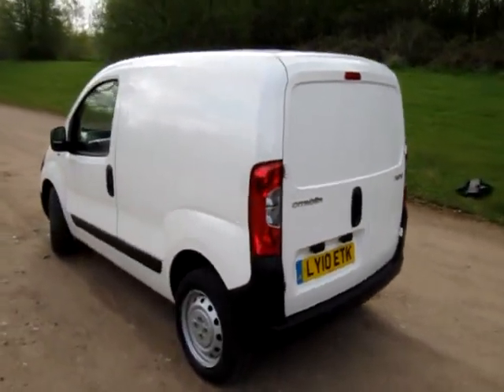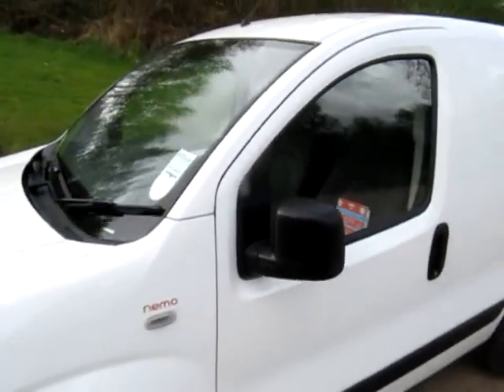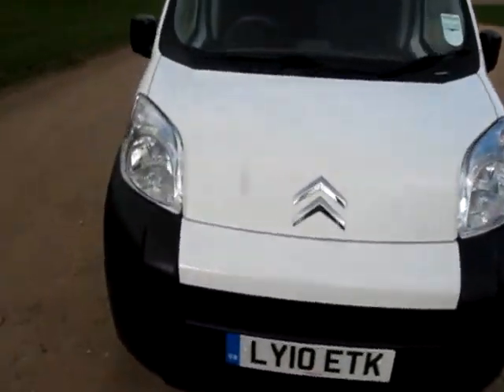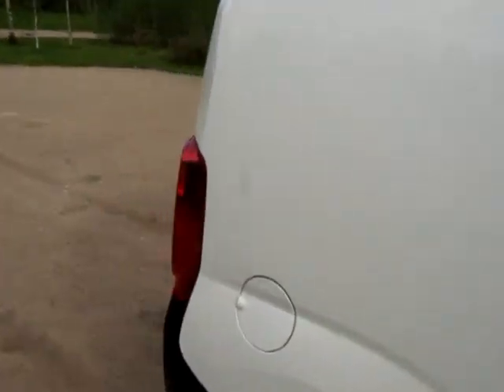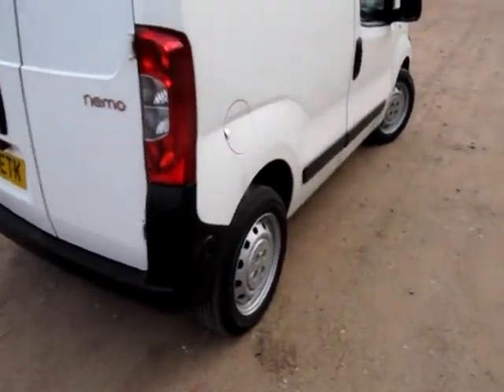Good morning, it's EcoCars here. I'm giving you a short video clip of our Citroen Nemo van on a 10 plate, registered the 30th of July 2010, so it's not yet due its first MOT, still under warranty with Citroen until its third birthday.